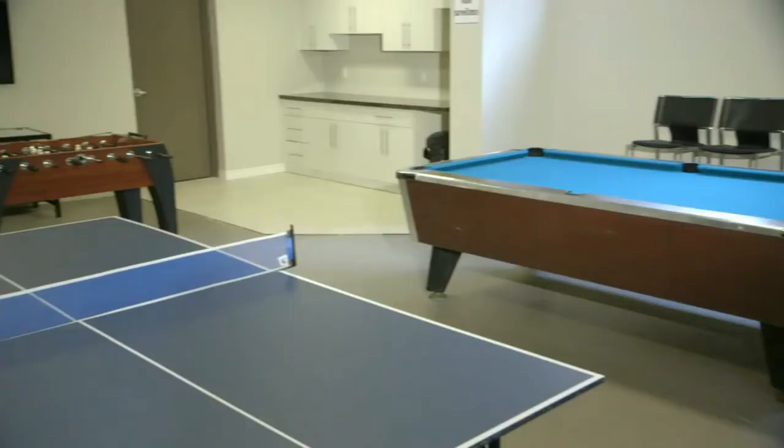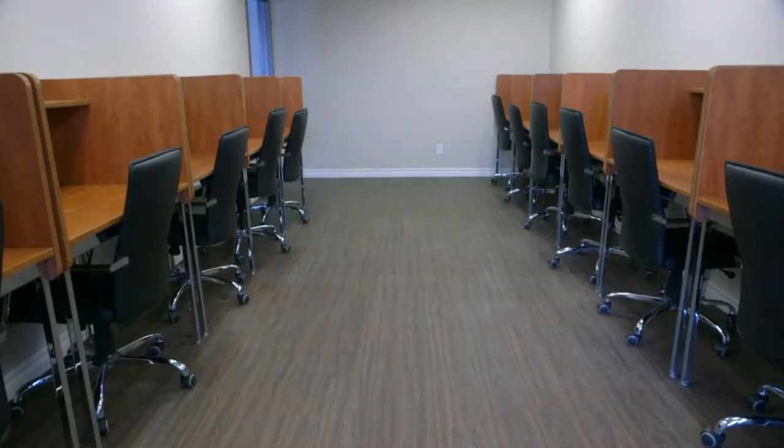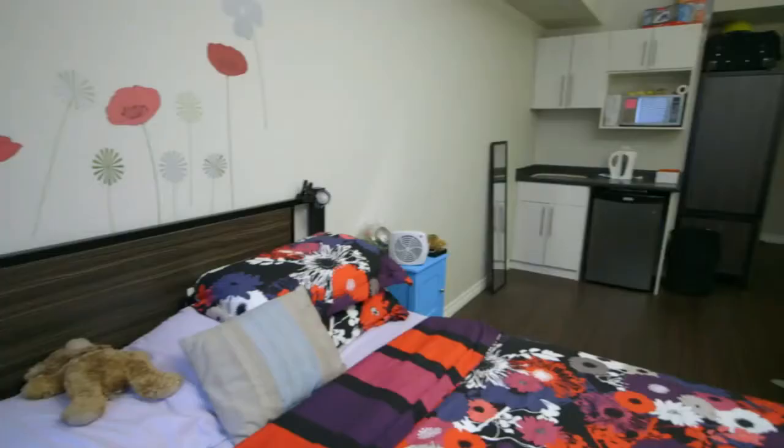Enjoy the facilities which feature a fitness room, a games room with ping pong, pool and foosball tables, a study area with individual study carrels, and a social lounge.